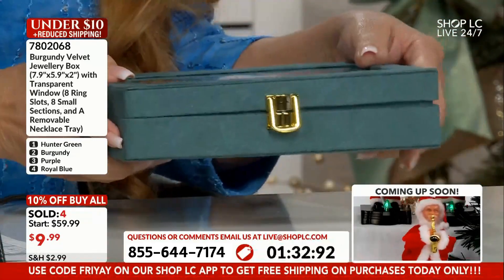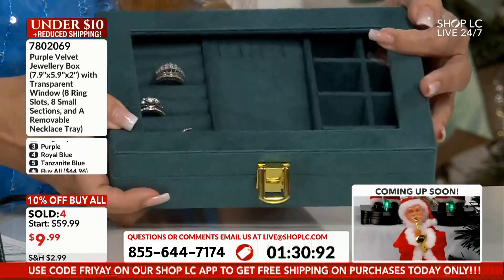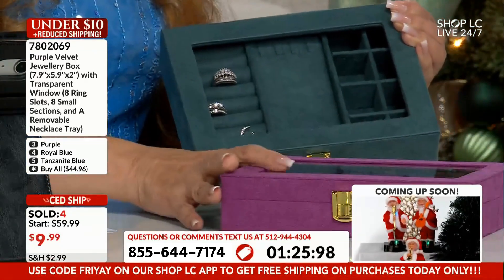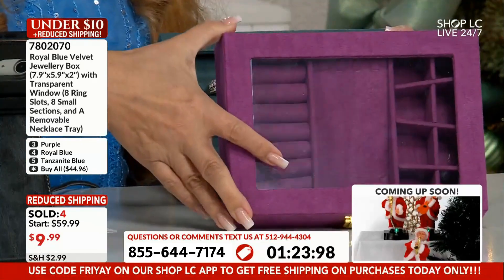Remember, you guys, these are stackable. You can even color code — make perhaps all your emeralds in the green, perhaps all your amethyst in the purple, all your sapphire in the blue, and so on.